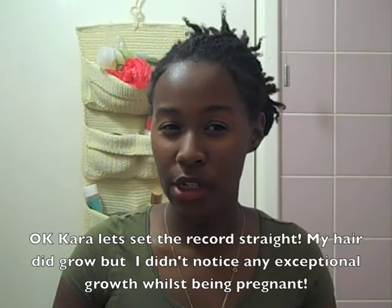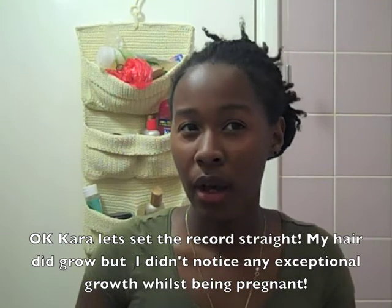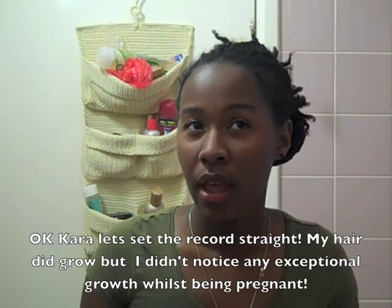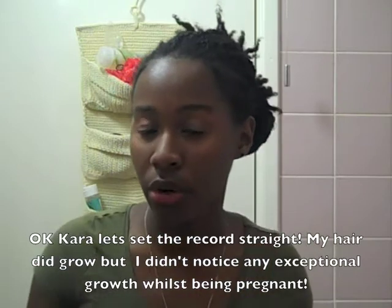In my pregnancy, my hair was nice and thick. I didn't notice any growth at all actually. I don't think my hair grew, but I wasn't losing a lot of hair. My hair didn't grow but I wasn't losing a lot of hair.